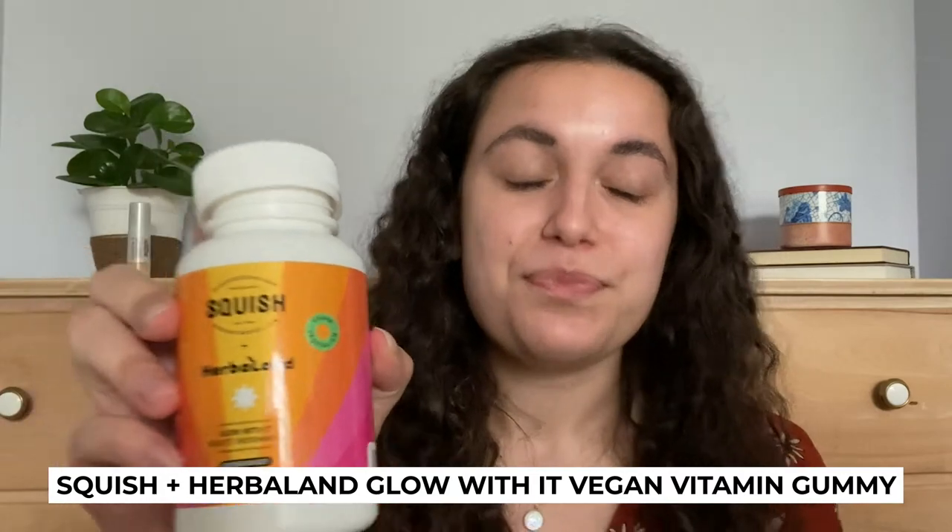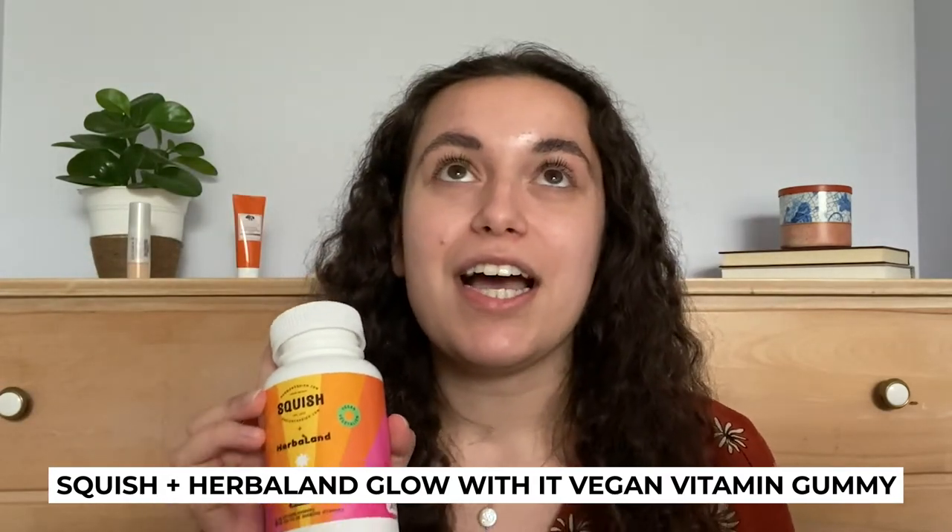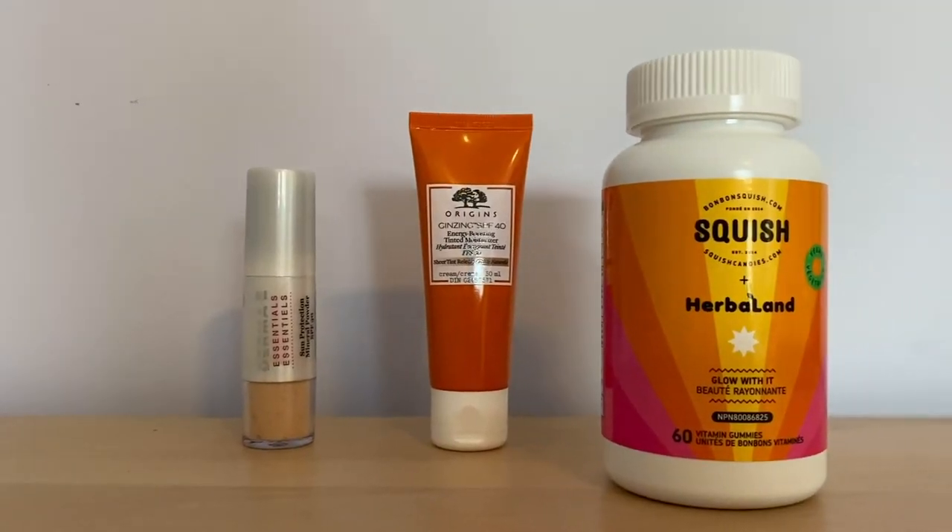So the first go-to that I've got with me today are the Herbaland Squish Glow With It Vitamin Gummies. I just take two of these gummies once a day. They're a nice little treat to kind of start my day with something a little sweet, a little delicious, and that's helping take care of my skin from within.